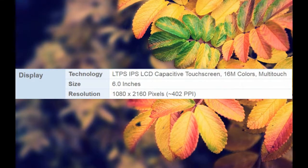Display Technology: LTPS IPS LCD Capacitive Touchscreen, 16M Colors, Multi-Touch. Size: 6.0 inches. Resolution: 1080 x 2160 pixels, approximately 402 ppi.